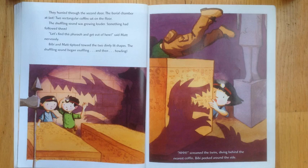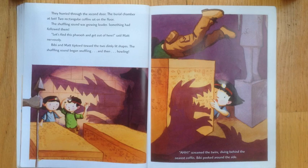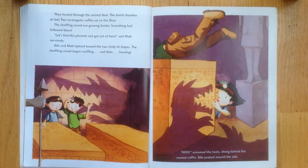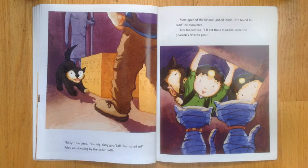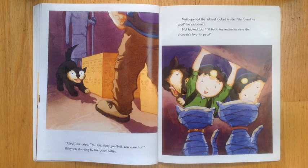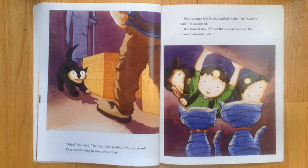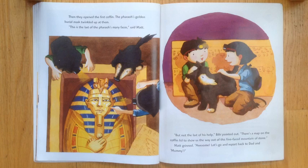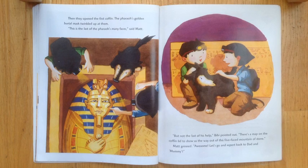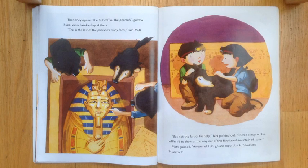Bibi and Matt tiptoed towards the two dimly lit shapes. The shoveling sound began snuffling and then howling. Screamed the twins, diving behind the nearest coffin. Bibi peeked around the side. Riley! She cried. You big furry goofball. You scared us. Riley was standing by the other coffins. Matt opened the lid and looked inside. He found his cat, he exclaimed. I'll bet these mummies were the pharaoh's favorite pets. They opened the first coffin. The pharaoh's golden burial mask twinkled up at them. This is the last of the pharaoh's many faces, said Matt.